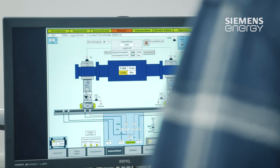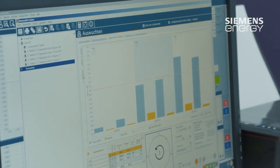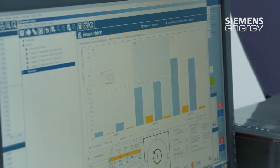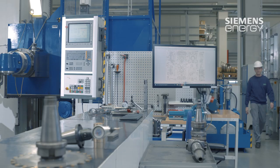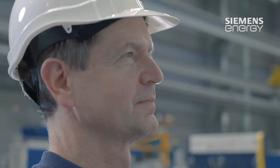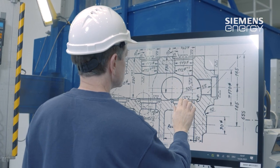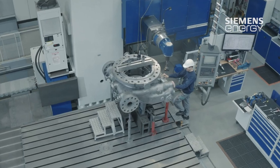The machines in the service center can process turbine parts and generators weighing up to 35 tons. And if these machines are not sufficient, the parts are simply moved into one of the neighboring halls where even larger equipment is used. This flexibility is also a great advantage when it comes to maintenance and repair requests at short notice.